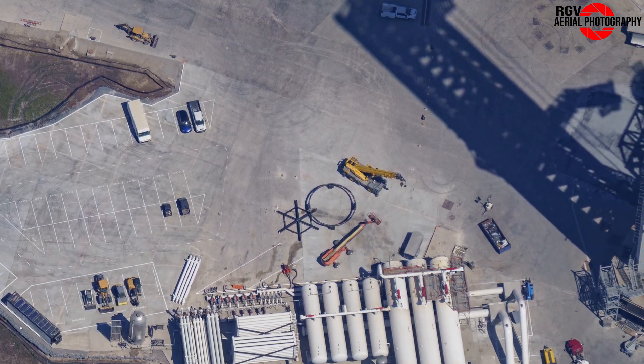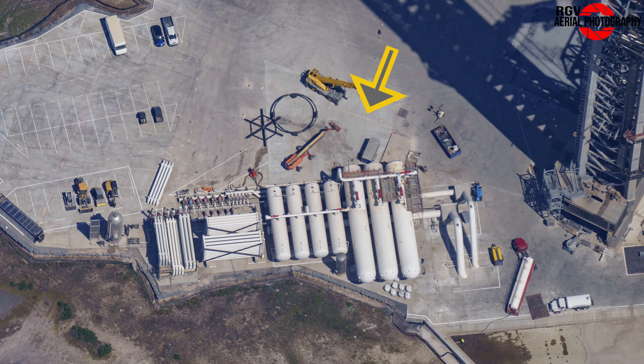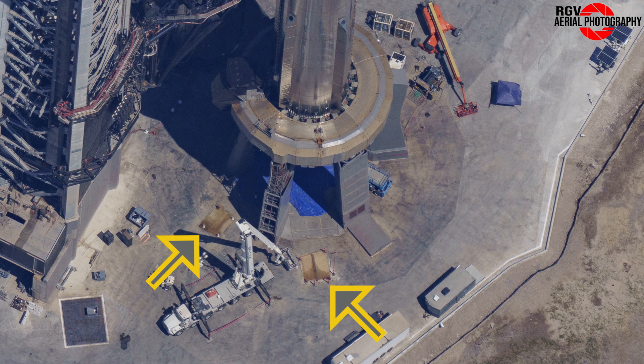Down at the deluge farm, we can see the concrete pad that was being prepared last week has now been poured. Finally, the Fondax sections that were waiting to be poured last week have yet again been poured. We can see what looks like burlap covering over the top of each area to aid with curing.